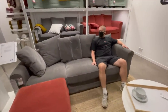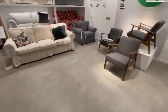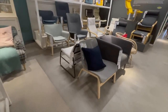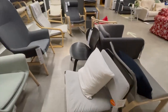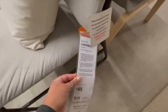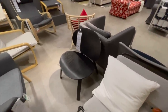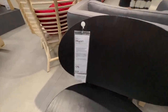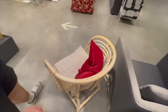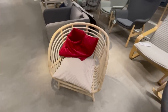Next we went into the sofa and chair area. Steve sat on the very first sofa as soon as we went in, which wasn't one we were there to look at. I noticed they had quite a few new nice little chairs — they come in khaki and light gray for 45 pounds, which is a really good price for an occasional chair. There was also an interesting wooden chair for 75 pounds and a bamboo rattan cane style one for 99 pounds.